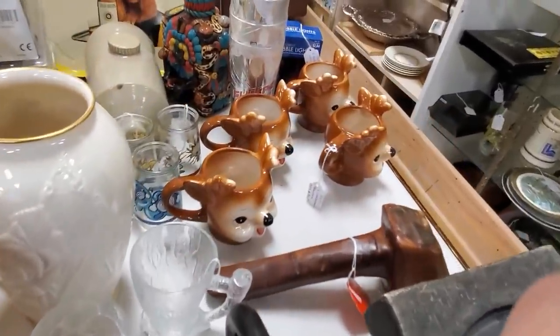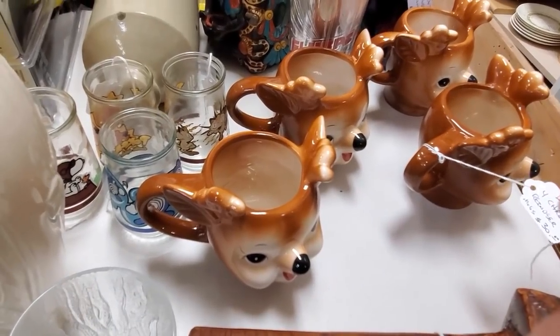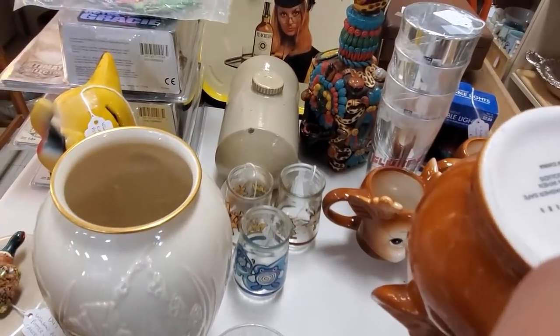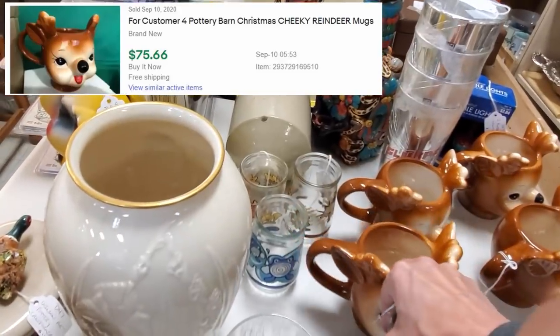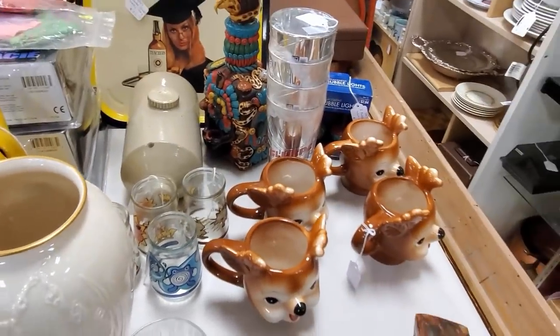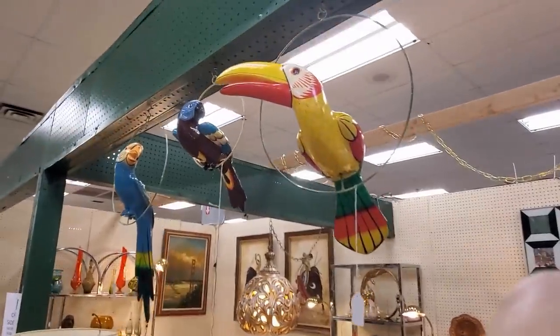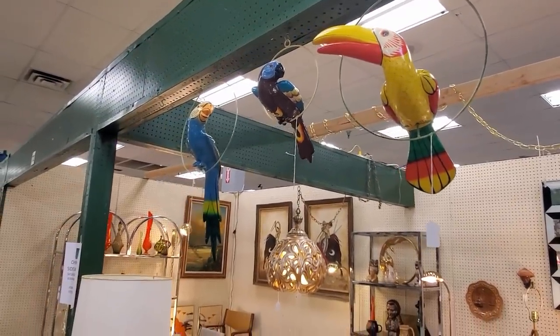Look how cute those are — $30 for the set. Oh, they're Pottery Barn. I would never have guessed that. Very interesting. I just got to find the little perch that my toucan sits on — but that's what those look like.